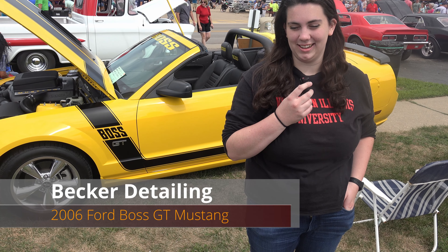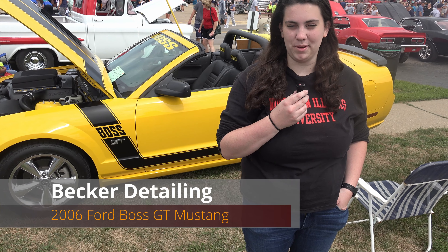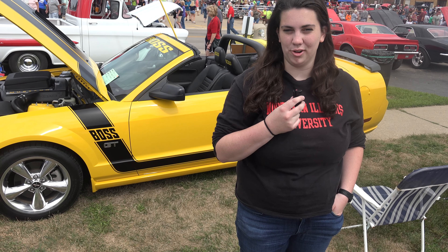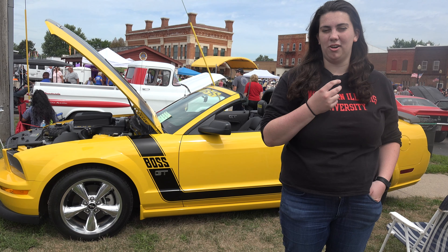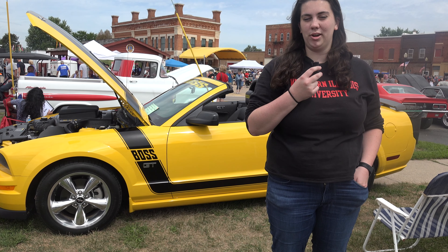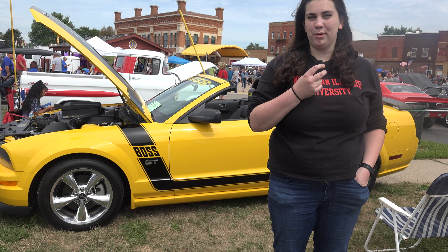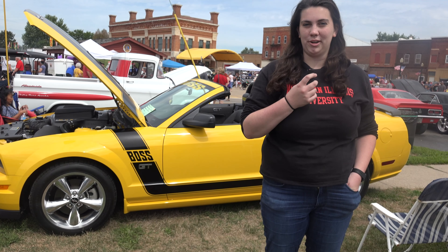Hi, my name is Demi Becker and I run Becker Detailing in Amboy, Illinois. I started this business about a year and a half ago. My dad used to own Becker Auto Body in Amboy, so I kind of started that after he retired. I wanted to keep it Becker Detailing because he already established the Becker name in Amboy. It's been going pretty well so far and it's grown up a little bit in the past year.